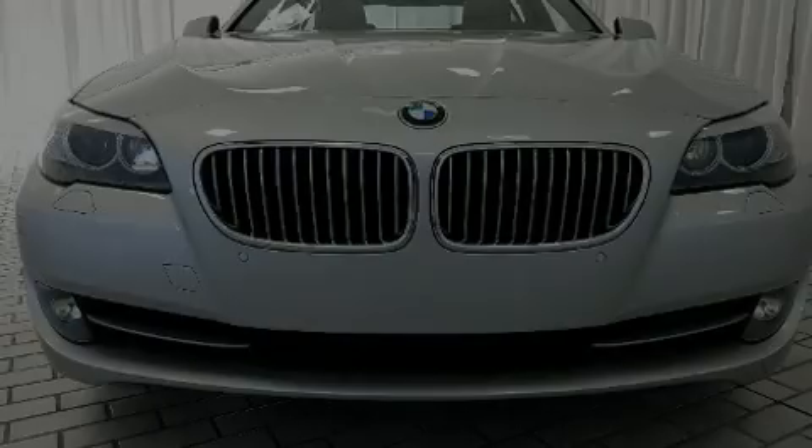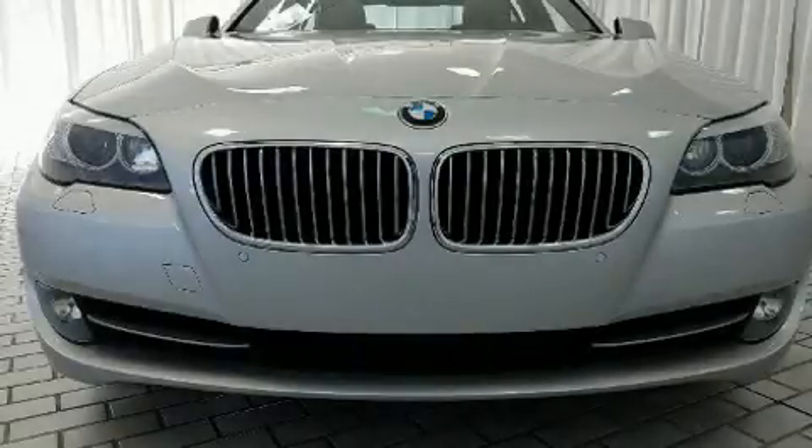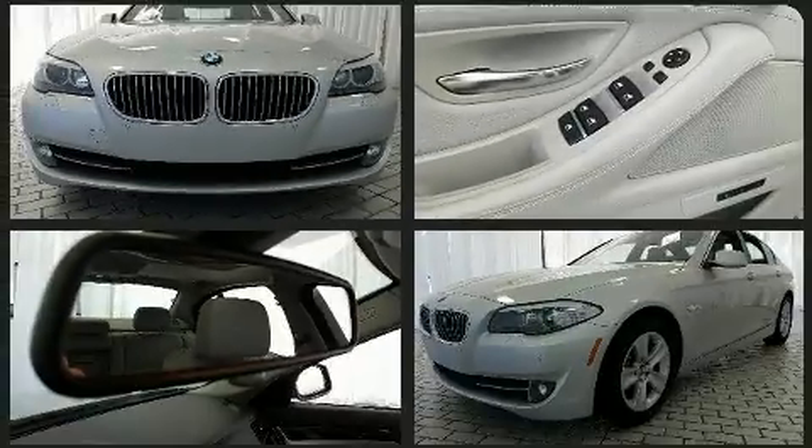Experience driving perfection in the 2013 BMW 528i. This four-door, five-passenger sedan just recently passed the 50,000 mile mark.